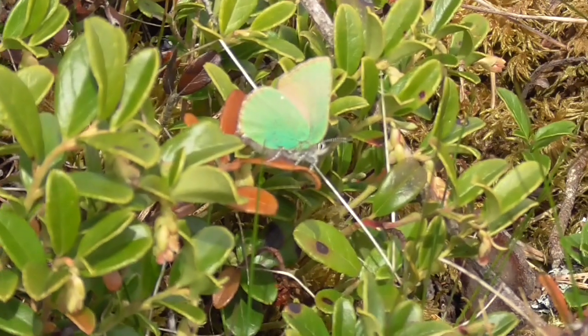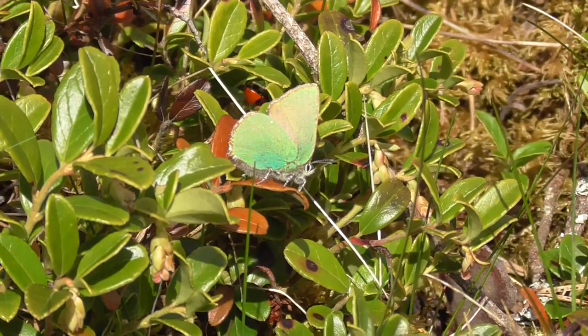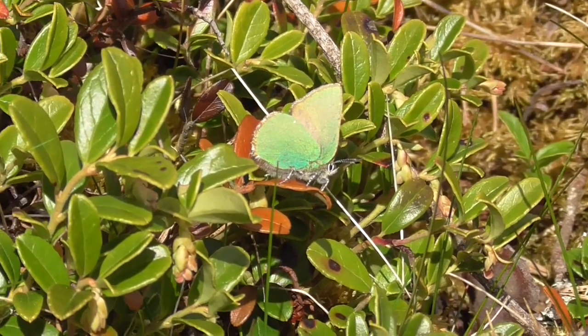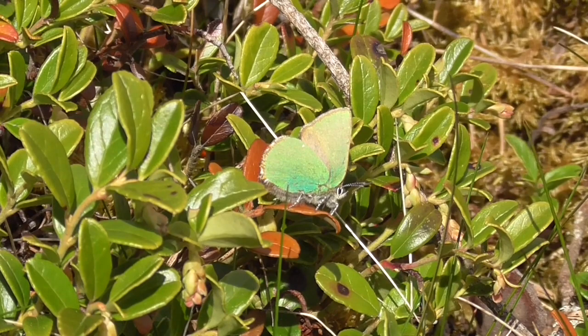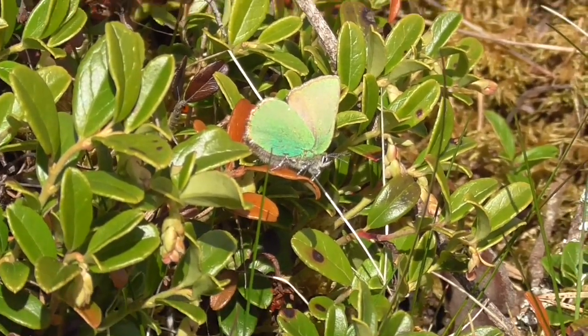While on our walk today we made quite an exciting find in the woods behind the village. This is the green hairstreak butterfly. It lays its eggs on bilberry, which is right here.